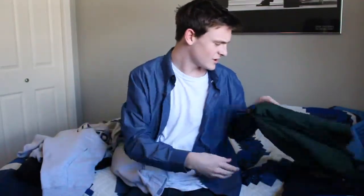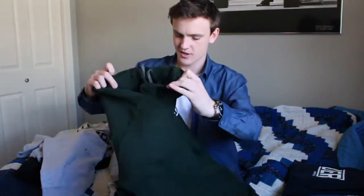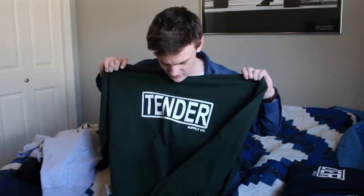This one's my cousin's. I got it for his birthday. It's a nice forest green color — actually looks really sweet.